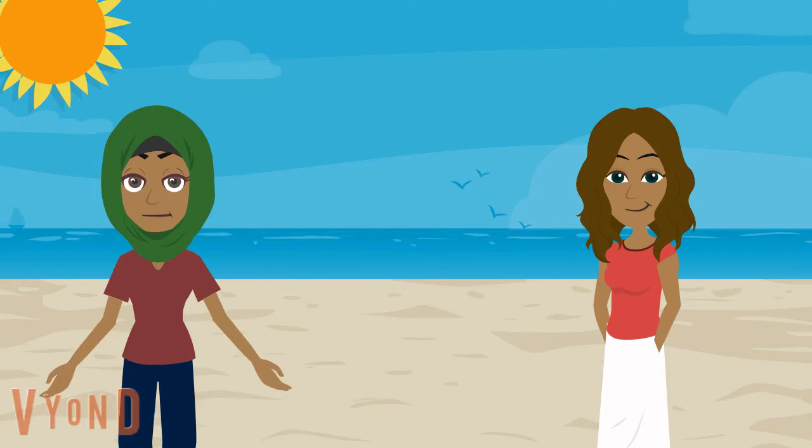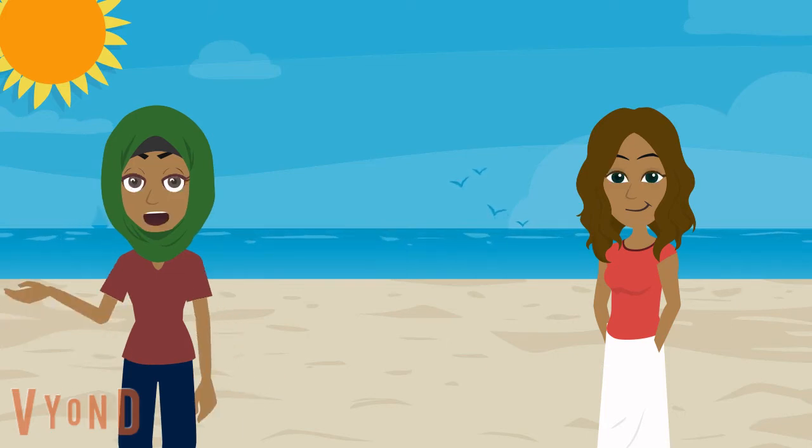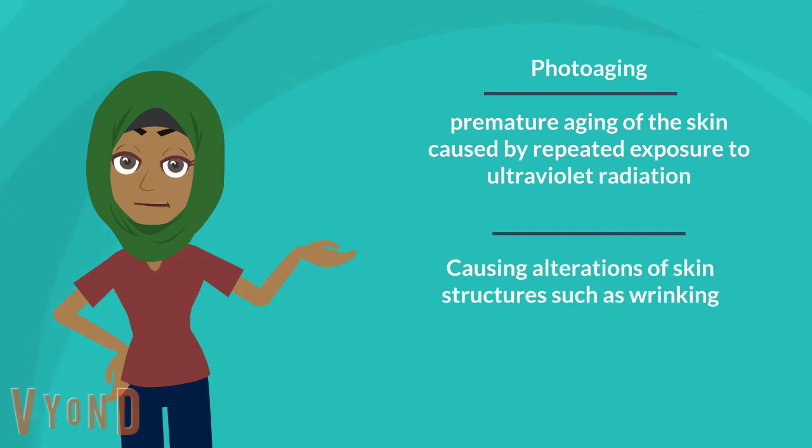On my trip, I'm pretty sure I picked up a broad spectrum sunscreen because I wanted to protect myself against photoaging — basically the premature aging of the skin caused by altering normal skin structures, leading to wrinkles, pigmented spots, and other factors. But I still got burnt, so what is the deal?